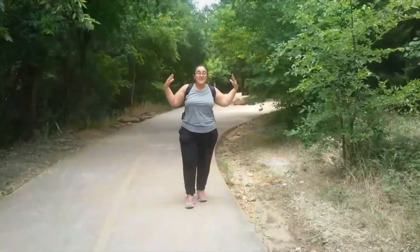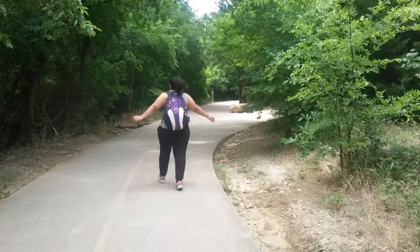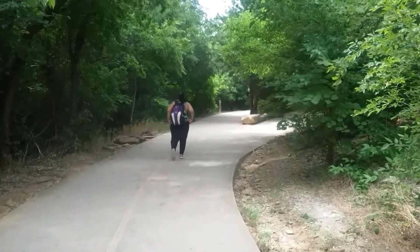We are starting our journey here. Start exploring.